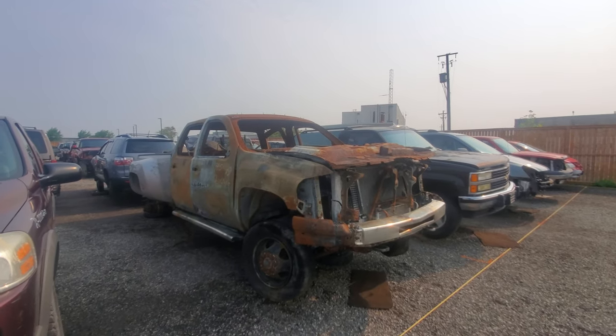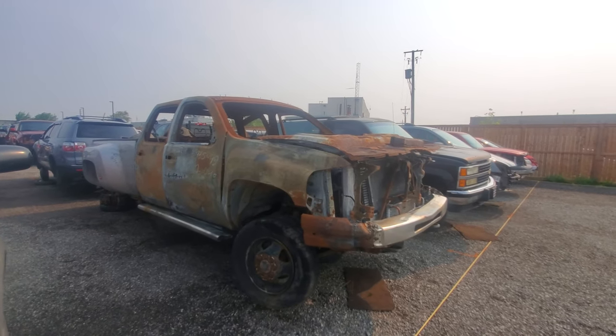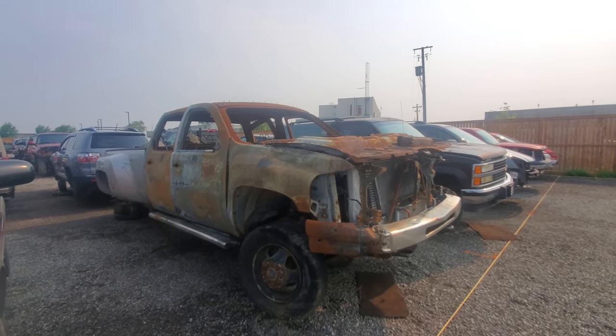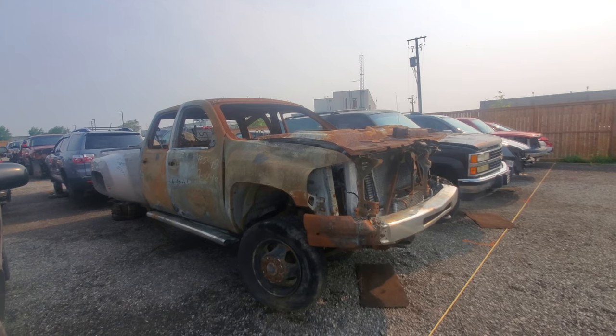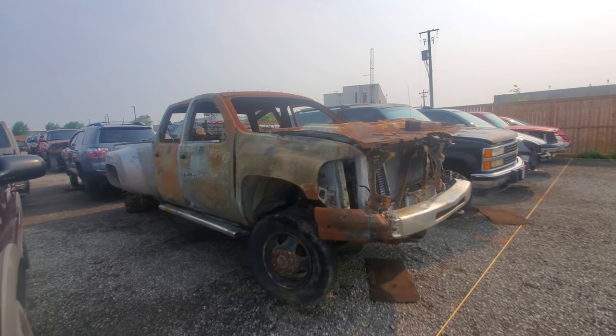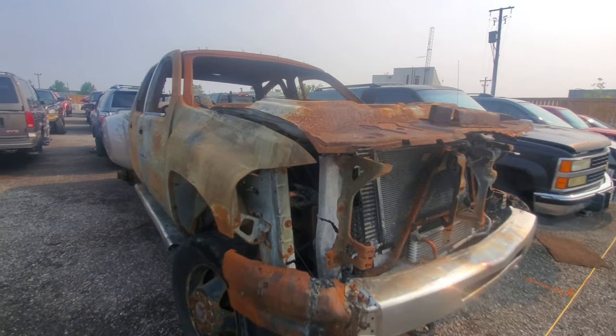Finally there's this one here for me — this is a 2009 Chevrolet Silverado. Yes, I know it's Silverado, I prefer to call them Silverado. It's a crew cab dually, and I believe this was a diesel. We'll take a look around it now.